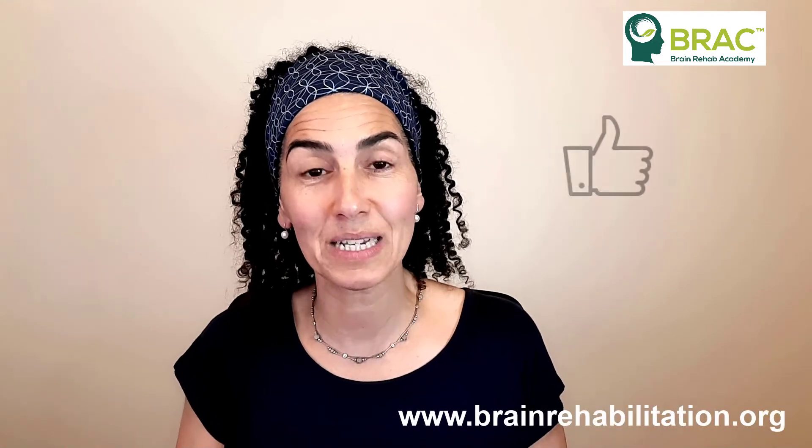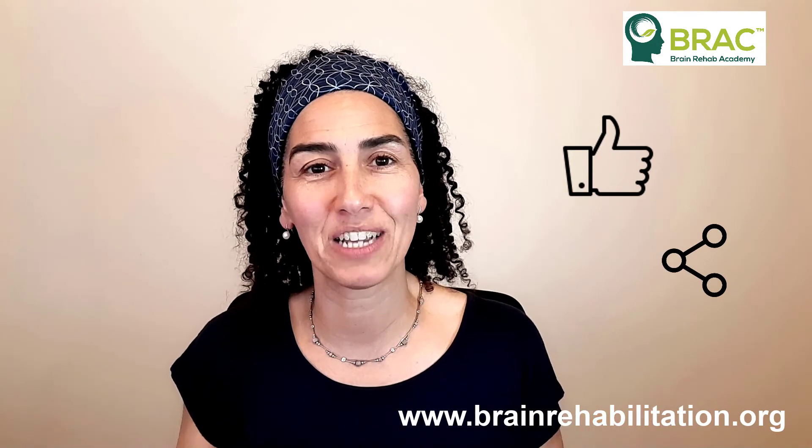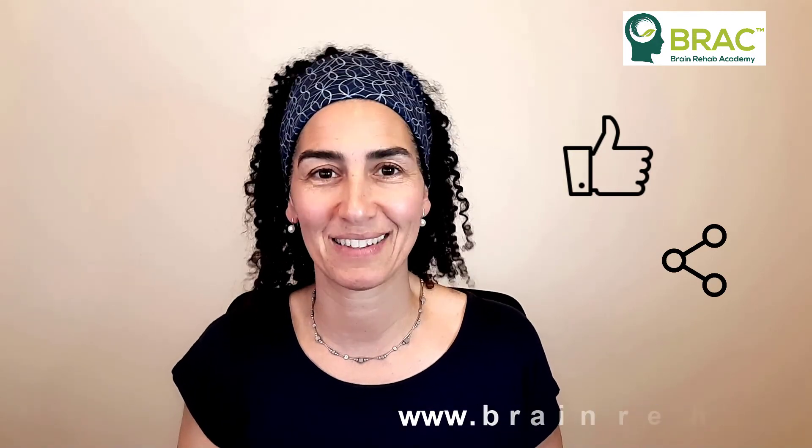With apraxia, the problem is being able to initiate the movement and to know the exact parameters of the movement, as opposed to ataxia, where the problem is coordinating the movement. I hope you enjoyed it — please like and share, and I look forward to sharing more brain imaging information with you in my next video.